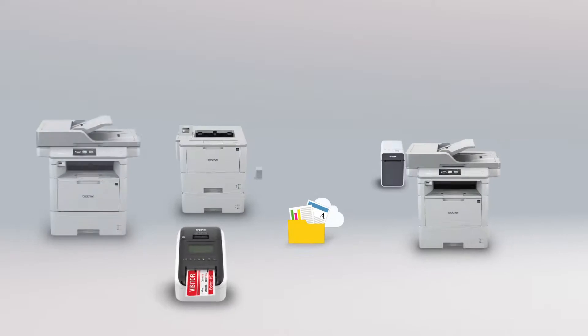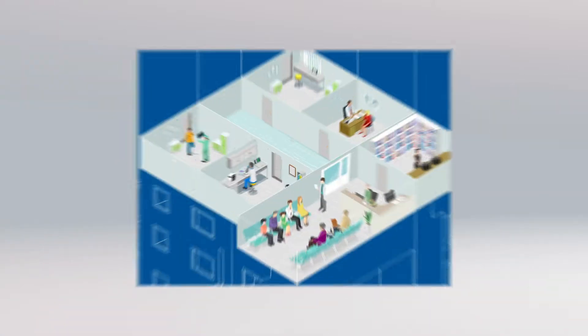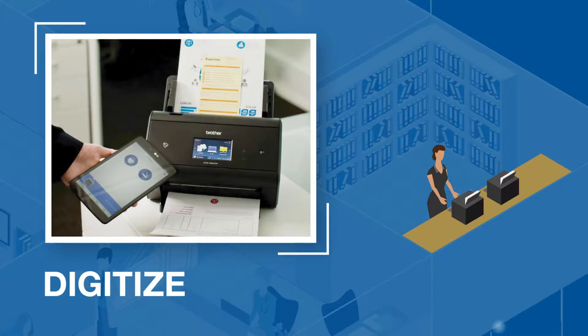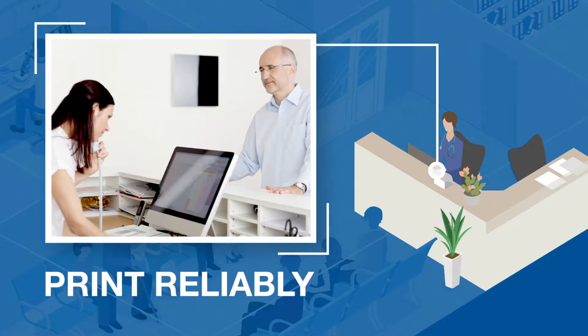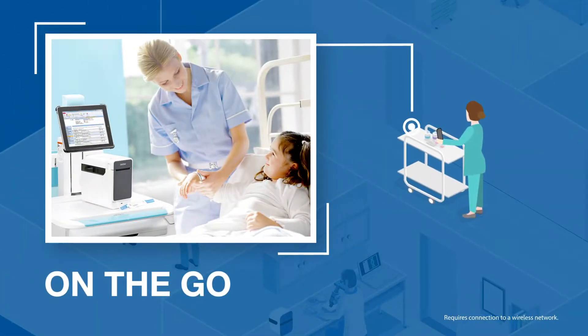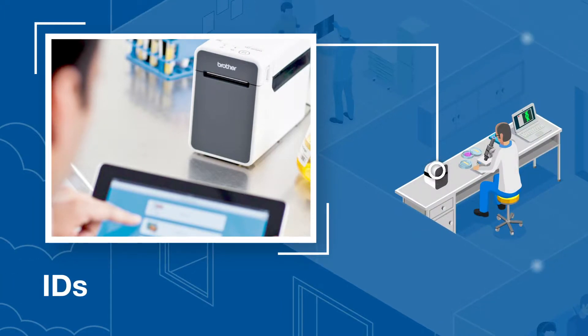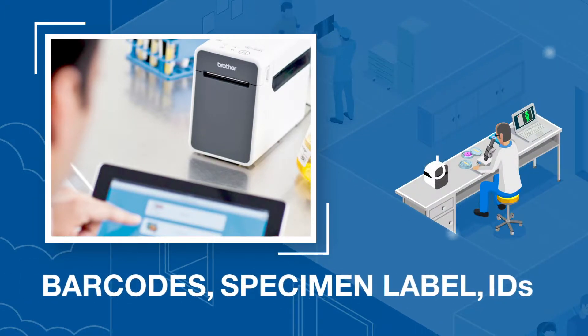Brother offers a suite of reliable solutions that will enable you as a healthcare professional to scan and digitize patient records, forms, and lab results. Print reliably and cost-effectively from the patient registration desk or on the go from virtually any mobile device. Rapidly manage patients and visitors with efficient printing of IDs, specimen labels, and barcodes.